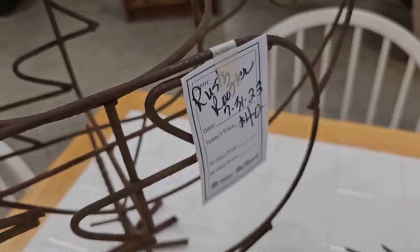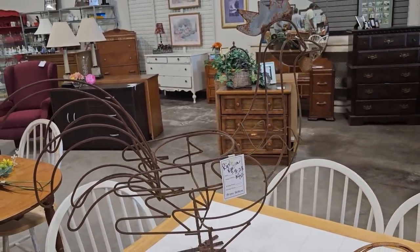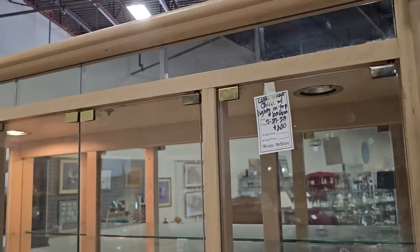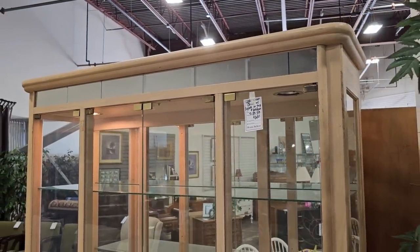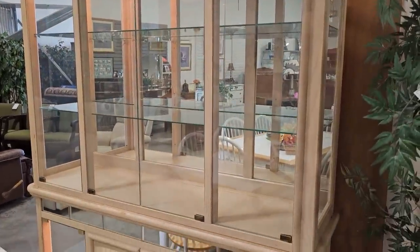This is one of my favorite finds here today — it's a rusty rooster plant holder for forty dollars. Here's a large china cabinet with lots of space in the top and the bottom for two hundred dollars. It's got a mirror along the top. I love that. I think it's ash wood — I love the light, blonde color of it.